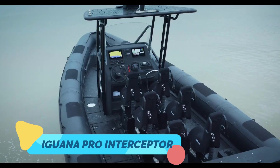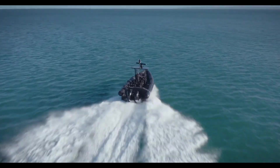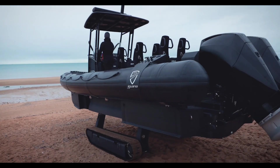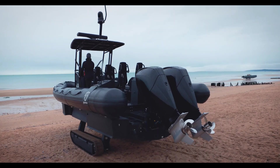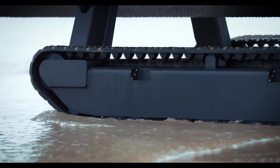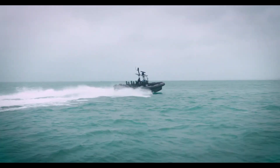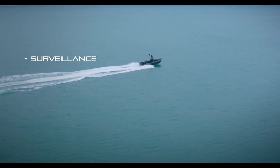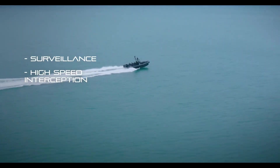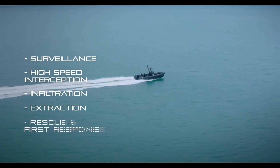The Iguana Pro Interceptor is a groundbreaking amphibious boat engineered for extreme conditions and professional-grade operations. Designed for military, law enforcement, and rescue missions, it features a rugged hull and a powerful propulsion system capable of reaching high speeds on water. Its most impressive feature is its retractable caterpillar tracks, which allow it to transition seamlessly from sea to land in seconds.